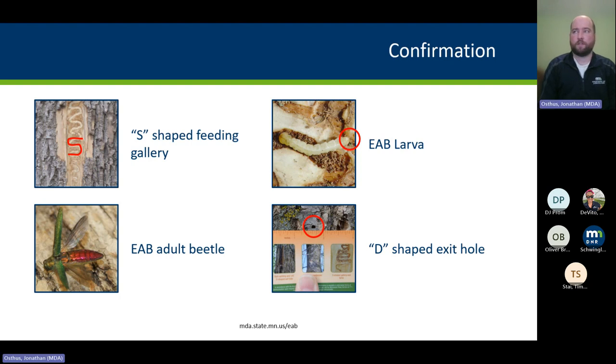Next is the emerald ash borer larva itself. If you look where the red circle is, that's the tail end of the larva showing the urogomphi — two little black pincers at the tail. If you pull an insect larva out of an ash tree and it has two little spine-like projections at the tail end, you know it is an Agrilus and therefore emerald ash borer if it came from ash.